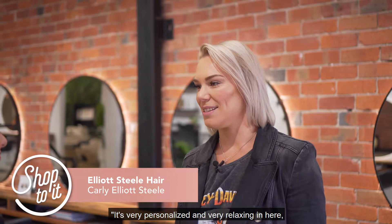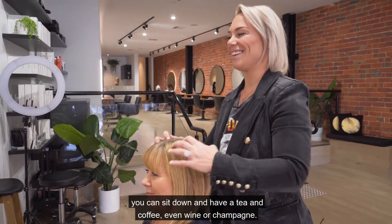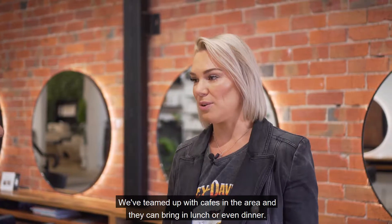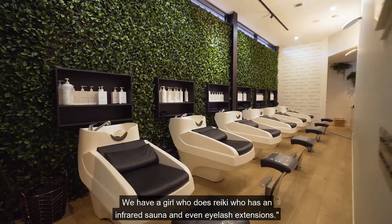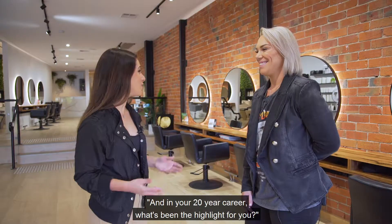It's very personalised and very relaxing in here. We sit down and have a tea and coffee, even wine or champagne. We've teamed up with the cafes in the area and they can bring in lunch or even dinner. We have a beauty therapist who does facials. We have a girl who does Reiki, who has an infrared sauna and even eyelash extensions.